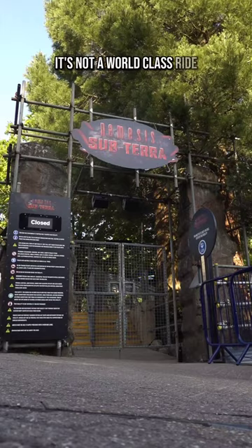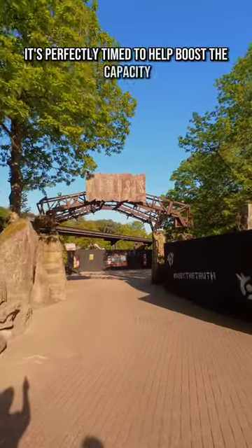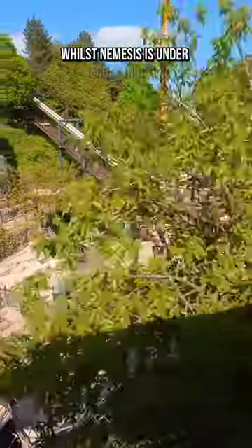It's not a world class ride but was good fun and quite intense in places. It's perfectly timed to help boost the capacity in Forbidden Valley whilst Nemesis is under reconstruction.